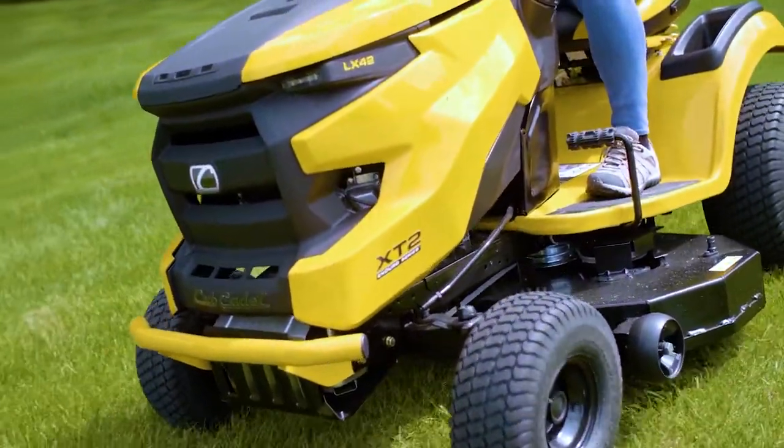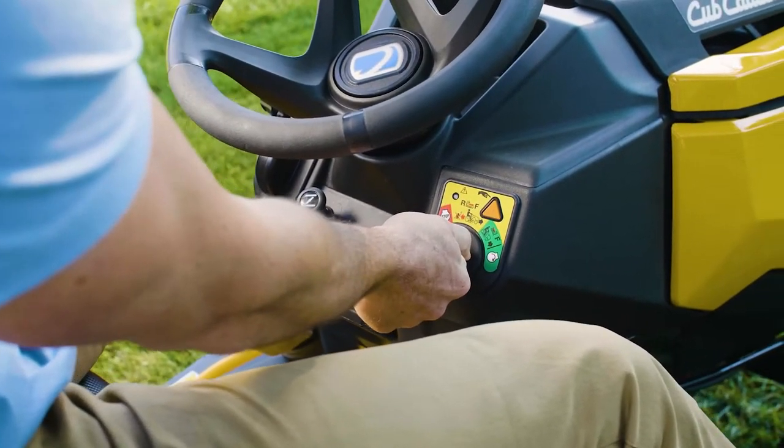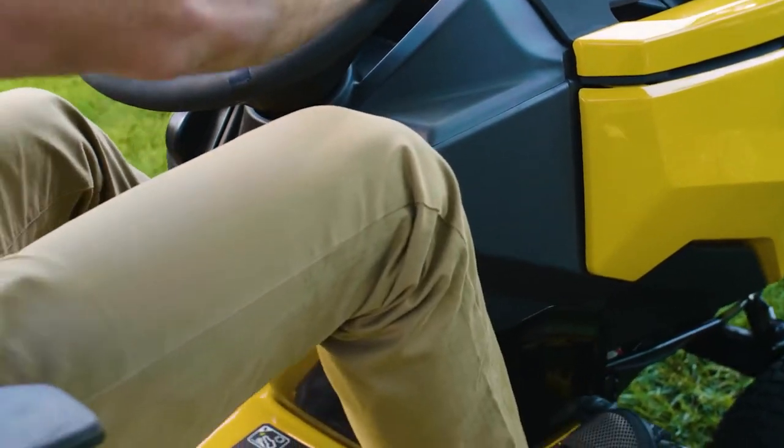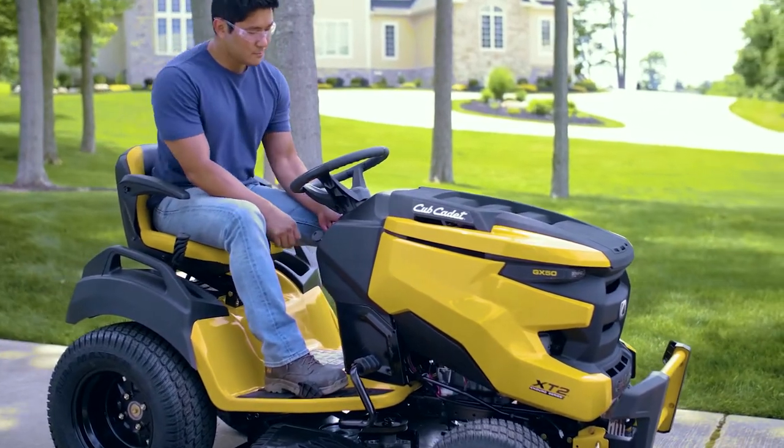Plus, front wheel bearings have been enhanced for friction-free tire and wheel rotation. And these units are built using AGM lead-acid batteries that provide improved starting after off-season storage. All of this is exclusive to the XT2 for a truly unrivaled ownership experience.